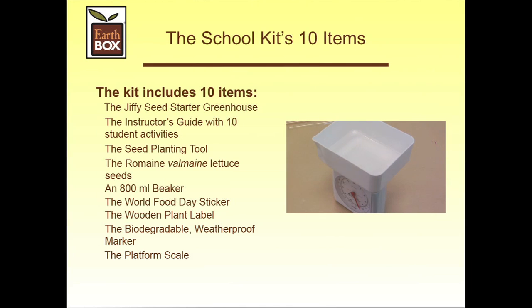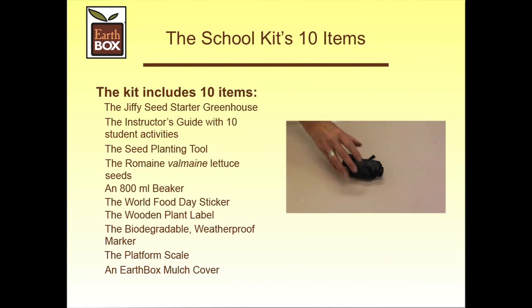The platform scale — we use this to measure the weight of each of the 10 heads of lettuce to test the hypothesis. Will we grow 2,500 grams of lettuce as the working hypothesis indicates? And finally, last but not least, is the EarthBox mulch cover. This cover provides us with the authentic controlled environment we need to perform an experiment.